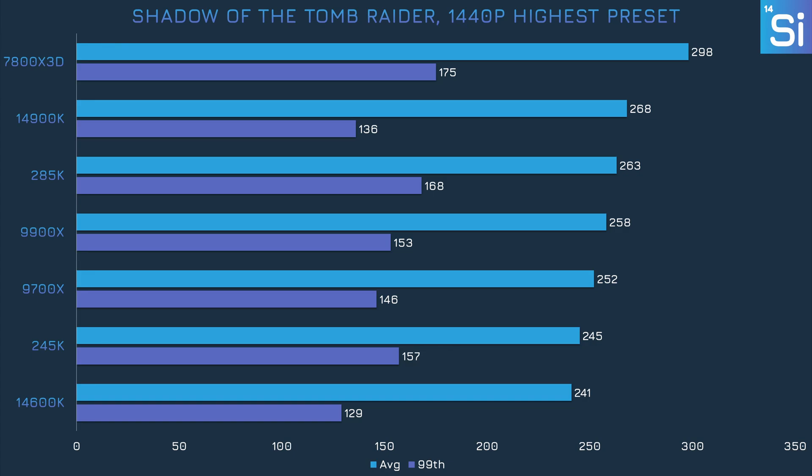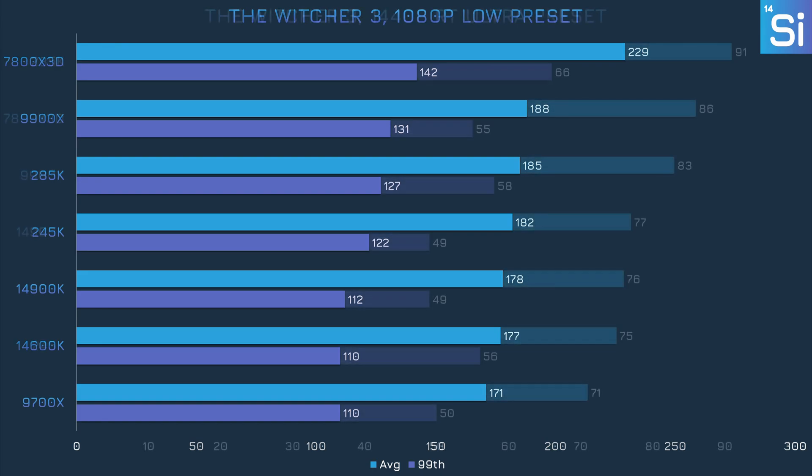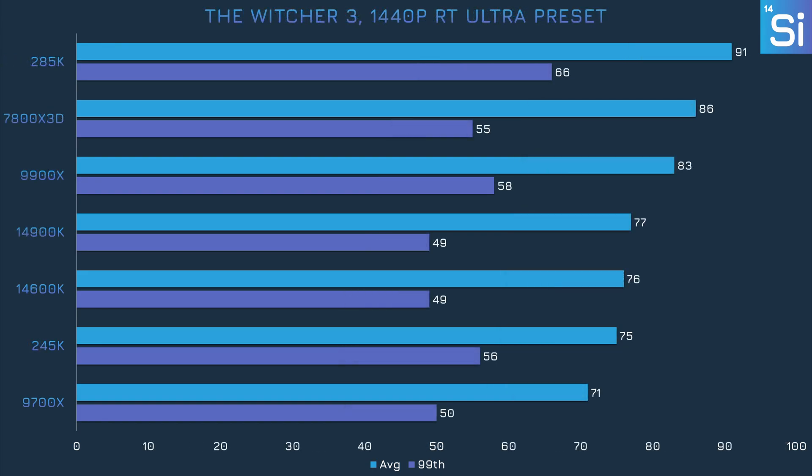It's about the same story at 1440p with higher graphics settings, albeit the 9700X is now about on par with the 245K. Our final title is The Witcher 3, and the 245K manages a decent level of performance a little ahead of the 14600K and the 9700X. At 1440p with the RT Ultra preset, the 245K's average frame rate is about as good as the 14600K's and the 9700X's, but it also sports a modestly higher 99th percentile frame rate.